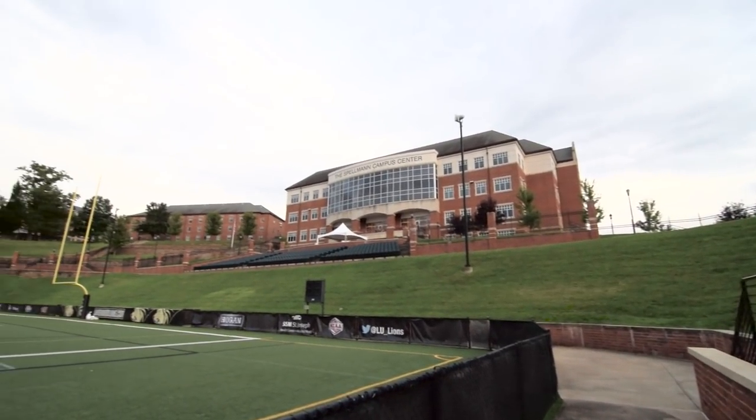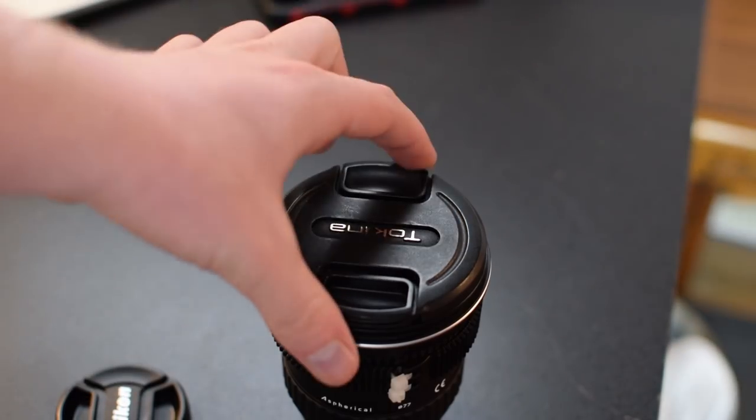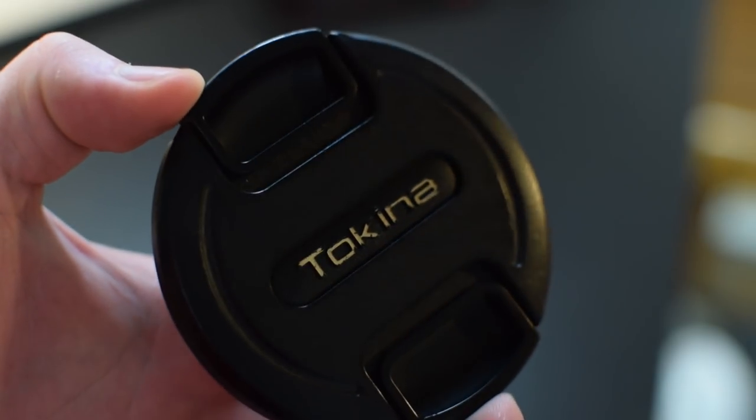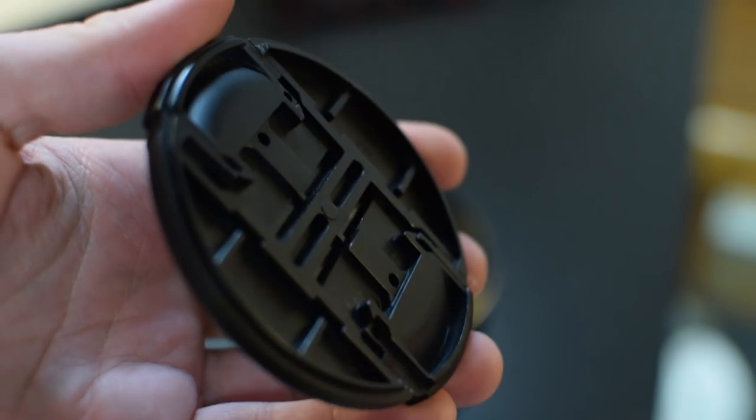I don't want to just tell you the good things without being honest about the bad. There are a few things I'd improve. The lens cap is one — I think they skimped on it. The lens itself is fairly high quality, but the lens cap seems like very low-quality plastic that would be easy to break. It does its job and covers the lens, but it makes me worried it wouldn't protect the lens well if it took a big hit.